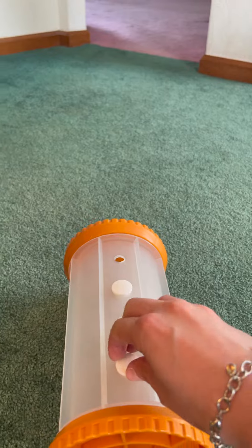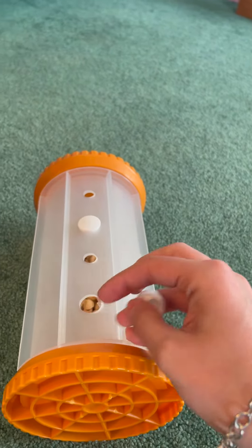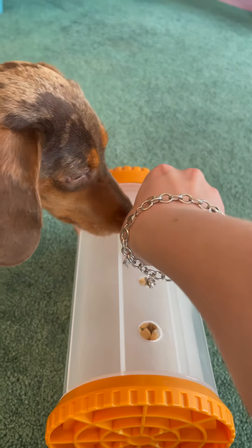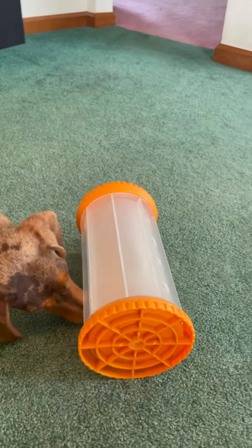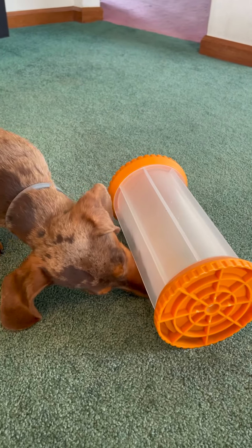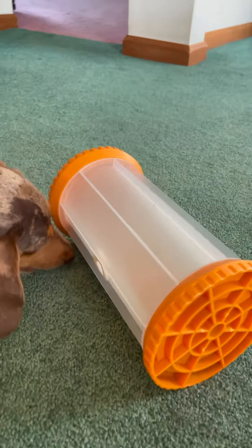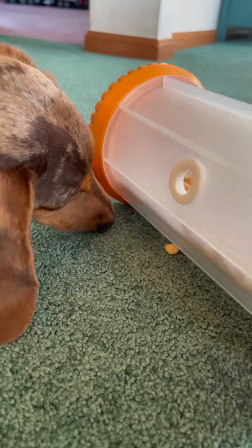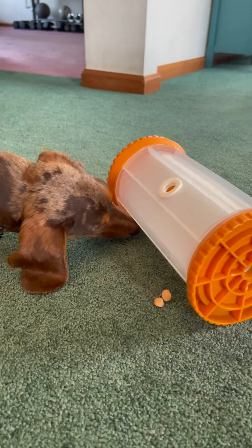Here, let me take one of these out so that it's easier for the treat to come out. There you go! Spin it again! You might be getting a lot on that next round. There's a lot coming out of that one. Look at that! You're getting a lot!